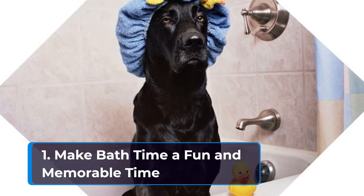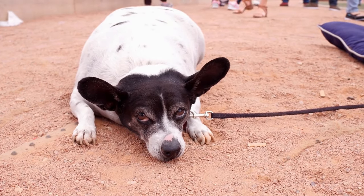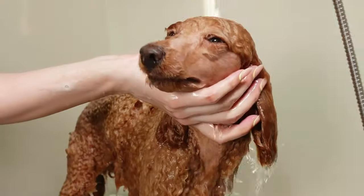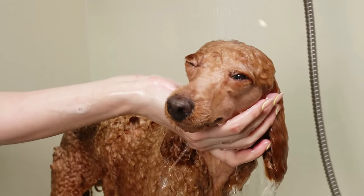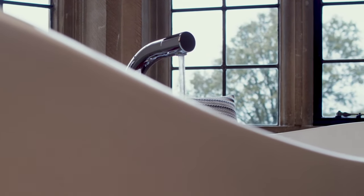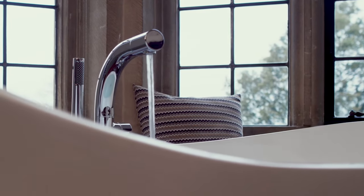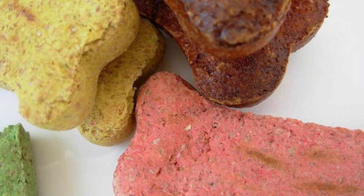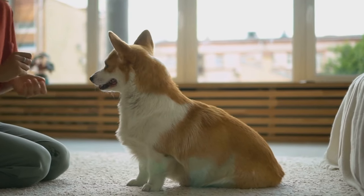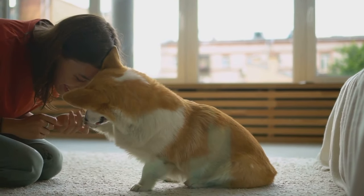Step 1: Make bath time a fun and memorable time. If your fur baby is having a hard time accepting the water, you can make their bath time water training. Use warm water — test the temperature first to make sure it is tolerable before rinsing your fur baby. You can also use their treats and reward them often during bath time. Praises can also help so your dog knows they are doing a great job, and that being comfortable with the water leads to extra pats, treats, and love.